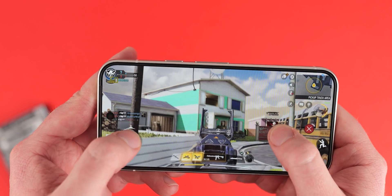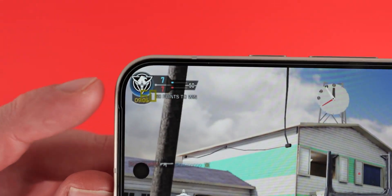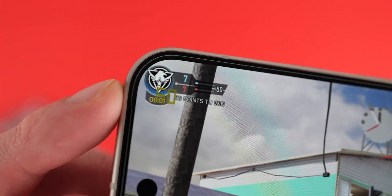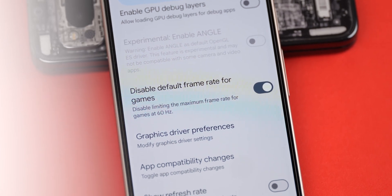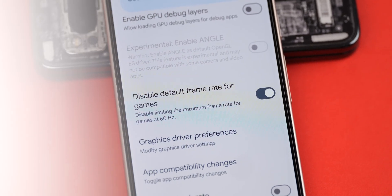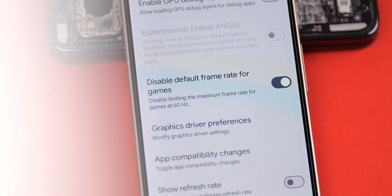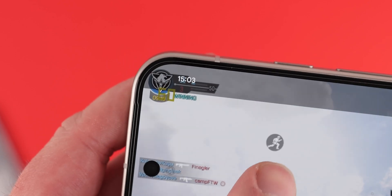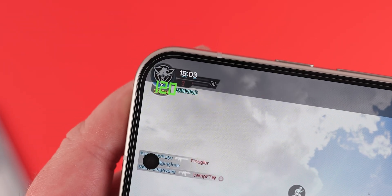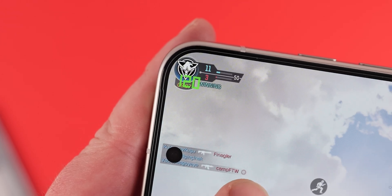To get the best gaming experience on your smartphone, use the new disable default frame rate for games toggle in developer options to eke out more performance — especially important if you have a 120Hz or higher refresh rate display, or even a 90Hz display. Some games may be limited to lower frame rates, looking choppy. By disabling this, the system allows games to potentially run at the highest rate. Definitely enable this if you are a hardcore mobile gamer.